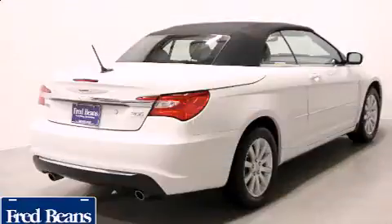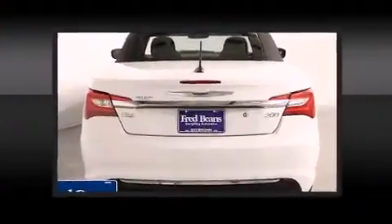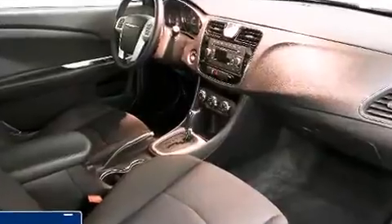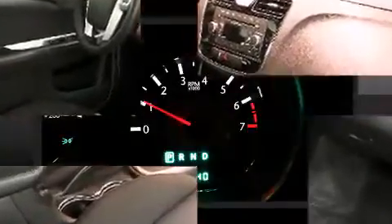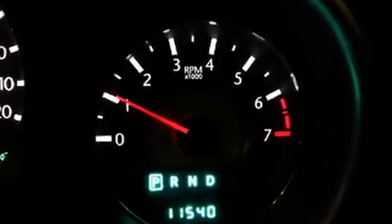Chrysler prioritized fit and finish as evidenced by heated door mirrors, a power convertible roof, and one-touch window functionality. Enjoy your favorite music via the stereo system, which includes a CD player with MP3 capability and six speakers, providing excellent sound throughout the cabin.